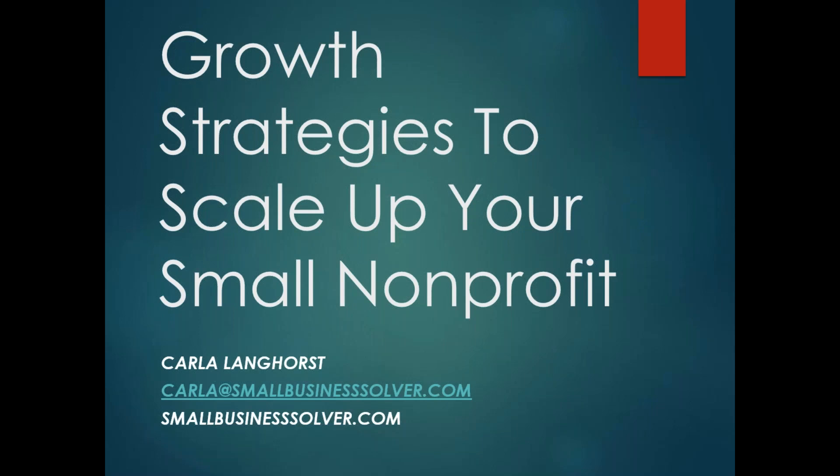That's unfortunately all the time we have for today. I really want to thank you, Karla, again for coming to share your knowledge with us.